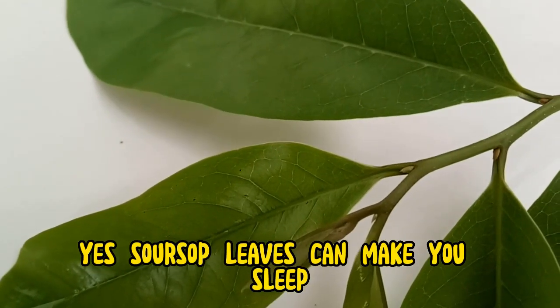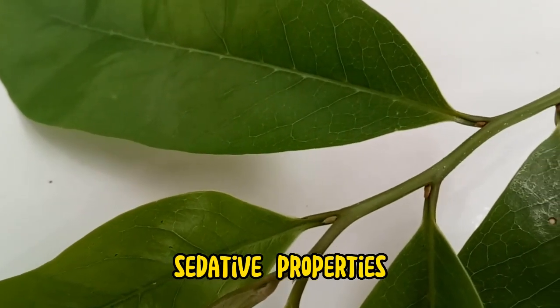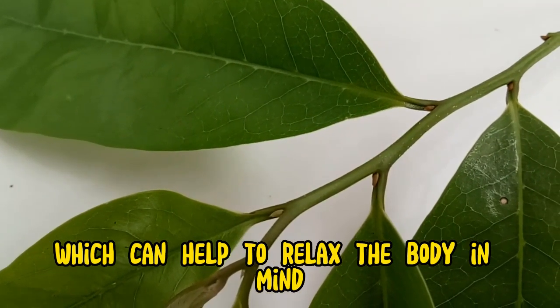Yes, soursop leaves can make you sleep. The leaves contain compounds that have sedative properties, which can help to relax the body and mind and promote sleep.